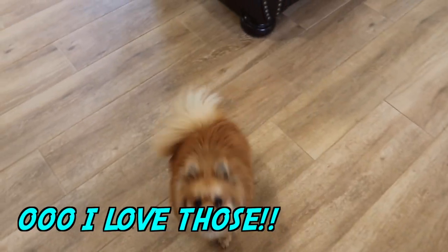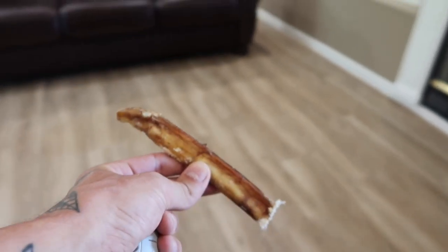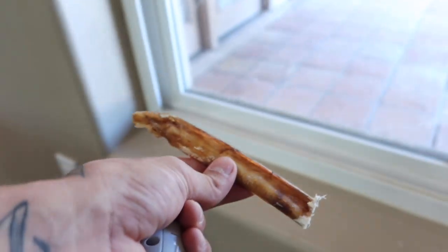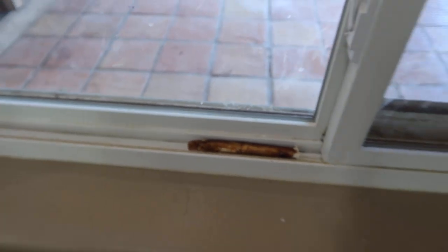Alright, Teddy, so this is what's going to happen. I'm going to hide a bully stick because they are your favorite, and you're going to have to find it with this laser, okay? Alright, hold on, I've got to hide it. Let's find a spot — let's put it right here. Hopefully Teddy will find that.